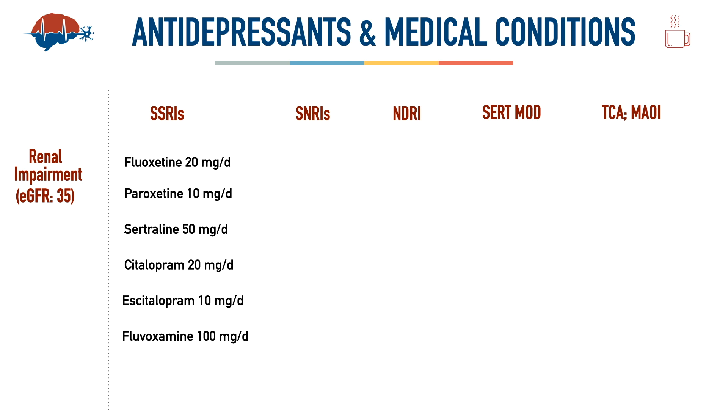Those are the SSRIs suitable based on this patient's eGFR. Moving to SNRIs: venlafaxine requires no dosage adjustment if eGFR is above 30; start at 37.5 mg if eGFR approaches 35. Desvenlafaxine also needs no adjustment above eGFR 30, but dose every other day if it drops below 30. Duloxetine similarly needs no adjustment above eGFR 30, but the package insert strictly advises avoiding it below eGFR 30.